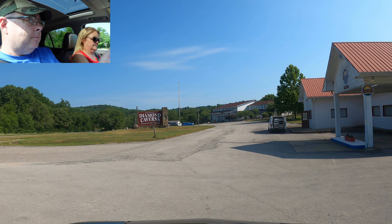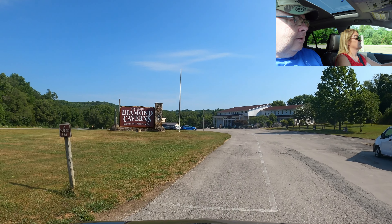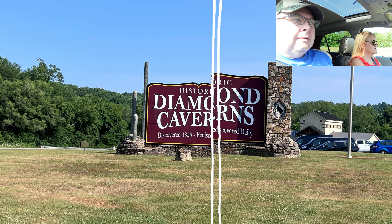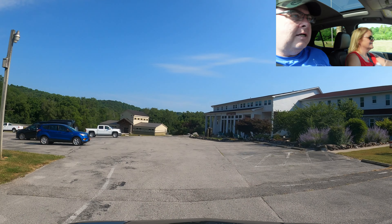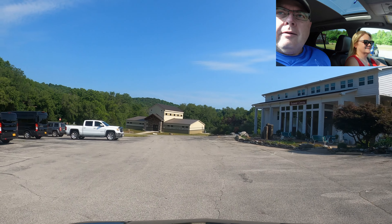You're going to pull straight ahead where it says RV parking only, and we're going to park. Pull straight ahead and stop, then get your camera out. This is actually Diamond Caverns Golf Resort. Straight ahead is the National Cave Museum and Library.